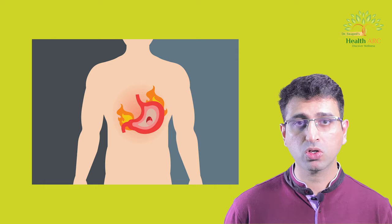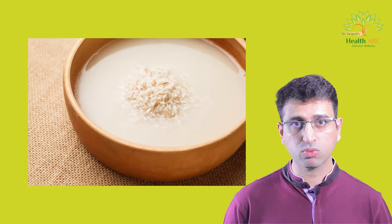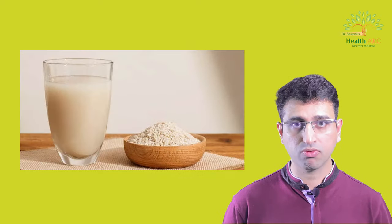You can also keep a few pieces of cloves in your mouth; the aroma and taste of cloves can help relieve nausea and vomiting. If you are suffering from vomiting because of gastritis, then rice water is a perfect solution to help relieve nausea and vomiting.